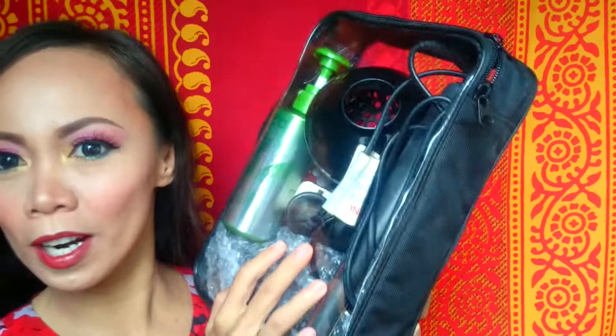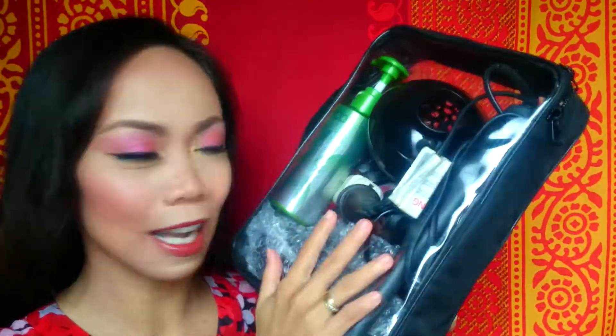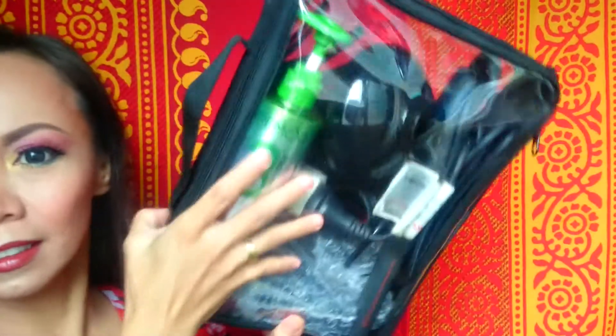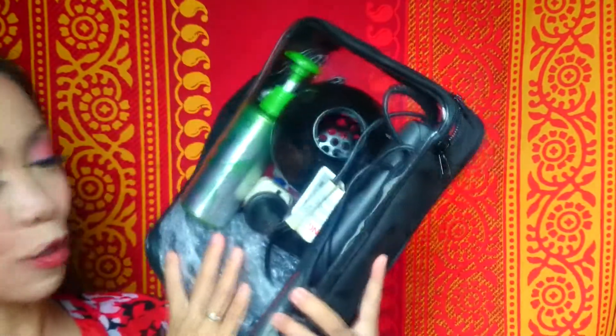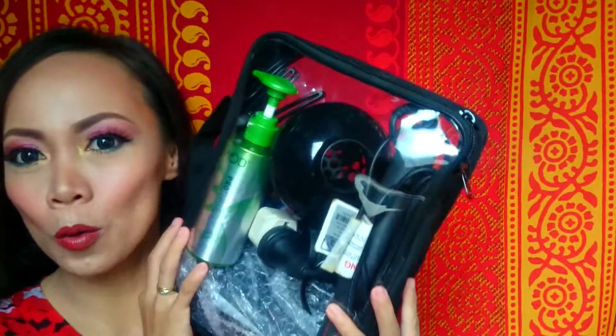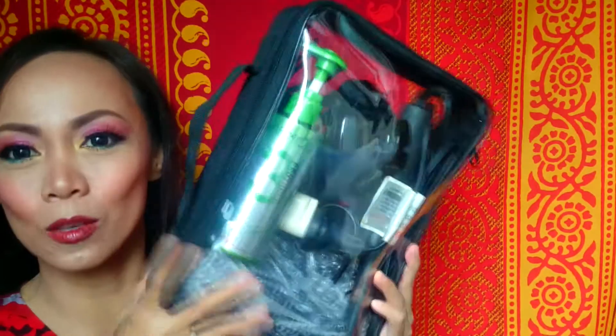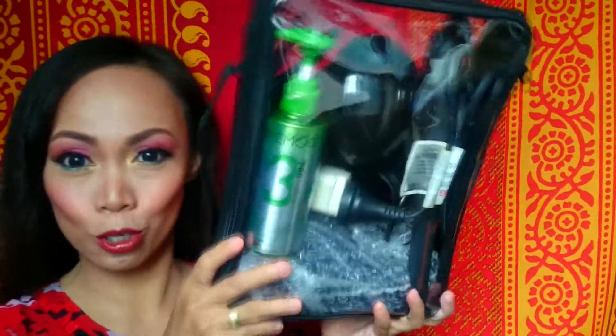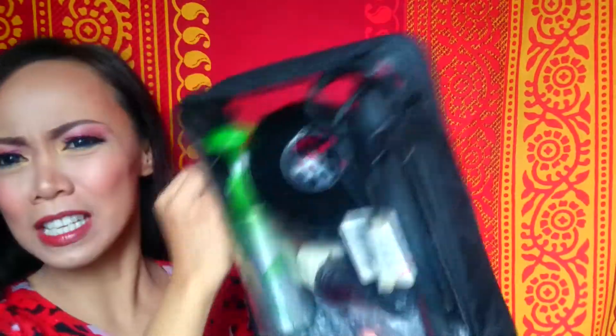Inside I keep my flat iron, blower, and everything I use for hair styling. If you're wondering, it's not a Zuca bag — this is a clear organizing bag which I bought from a fellow makeup artist. She's selling these; if you know her, she's Shana P on YouTube. It's a very good clear bag.